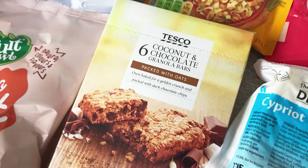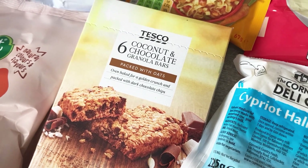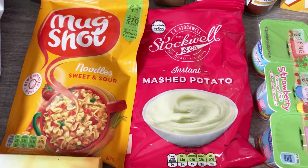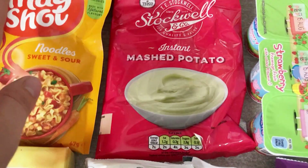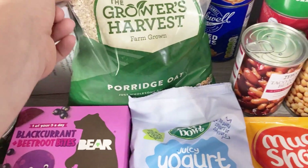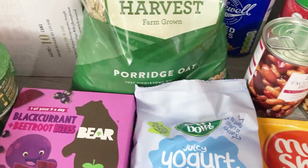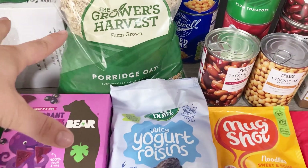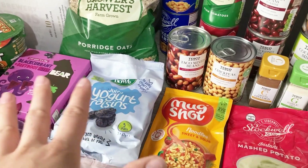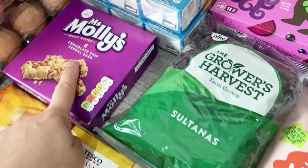We also got these items for about 70p each - they looked really nice. We got some instant mash just in case, and some porridge oats - I might either do porridge or make a batch of flapjacks before we go, because I don't think they'll last very long.